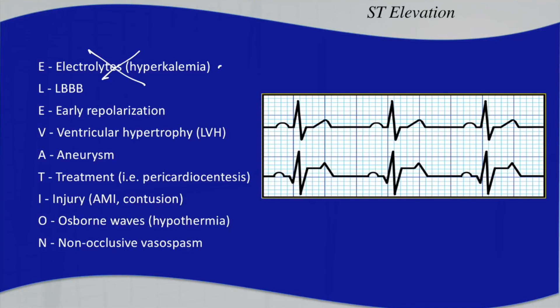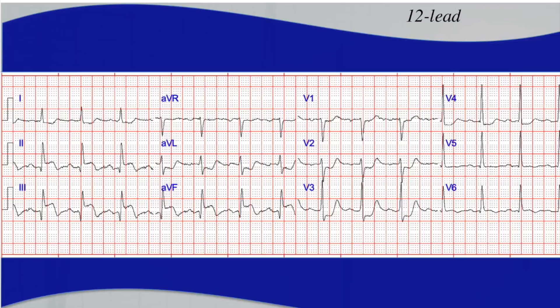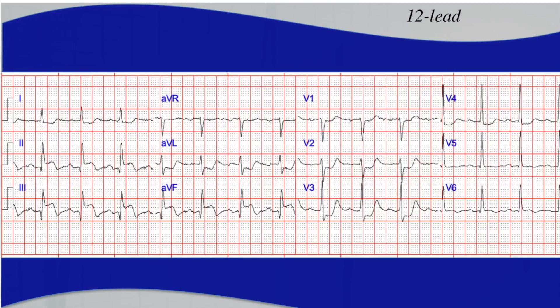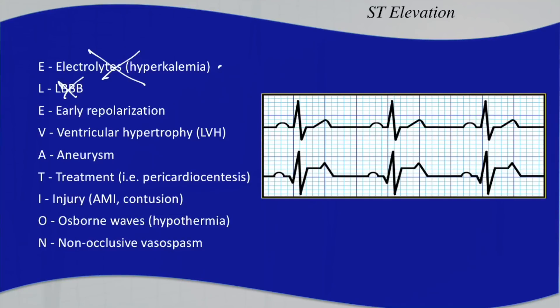Left bundle branch block can cause ST segment elevation — you can quickly rule that out because this QRS complex is not wide enough. Early repolarization can be a difficult mimic, but early repolarization will not cause the ST segment depression we see, especially in V2 and V3. V2 and V3 with early repolarization generally have some elevation — in fact, even without early repolarization, V2 and V3 may have about half a millimeter of ST elevation. That's not the case here.